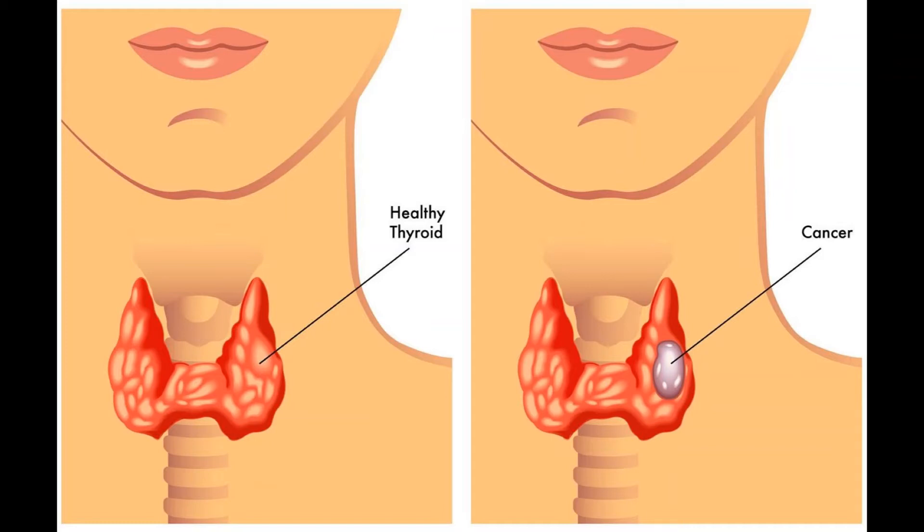Follicular and Hurthle cell cancers. Often, it isn't clear that a tumor is a follicular cancer based on FNA biopsy. If the biopsy results are unclear, they might list follicular neoplasm as a diagnosis. Only about 2 of every 10 follicular neoplasms will actually turn out to be cancer, so the next step is usually surgery to remove the half of the thyroid gland that has the tumor — a lobectomy. If the tumor turns out to be a follicular cancer, a second operation to remove the rest of the thyroid is usually needed; this is called a completion thyroidectomy. If the patient is only willing to have one operation, the doctor may just remove the whole thyroid gland in the first surgery, though for most patients this isn't really needed. If there are signs the cancer has spread before surgery, a thyroidectomy will be done.